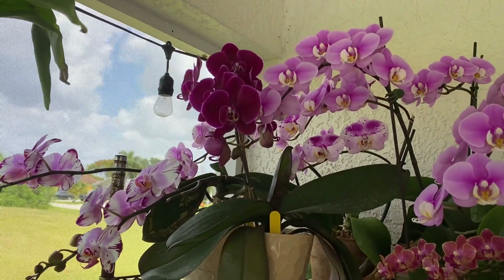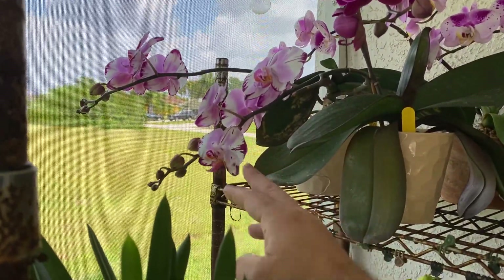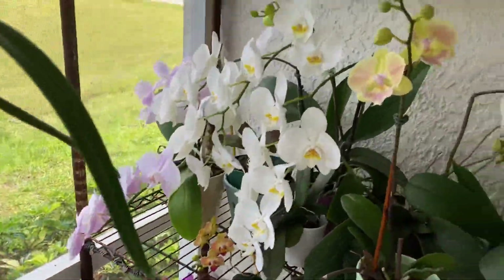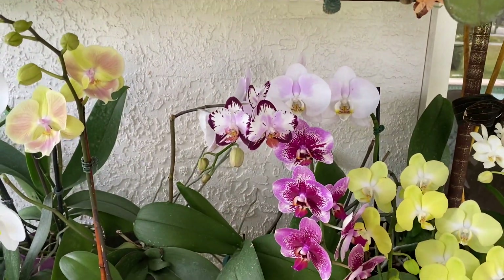The one back there is a really cool harlequin type that I got a long time ago — this is Ox Blackface from Odom's Orchids, Norman's Orchids. This is just another harlequin-looking one with two spikes down here. Then we've got a white phalaenopsis and a pink one right there.